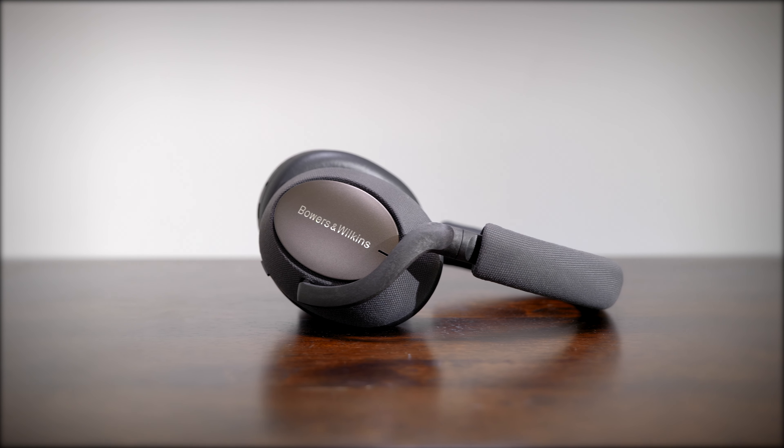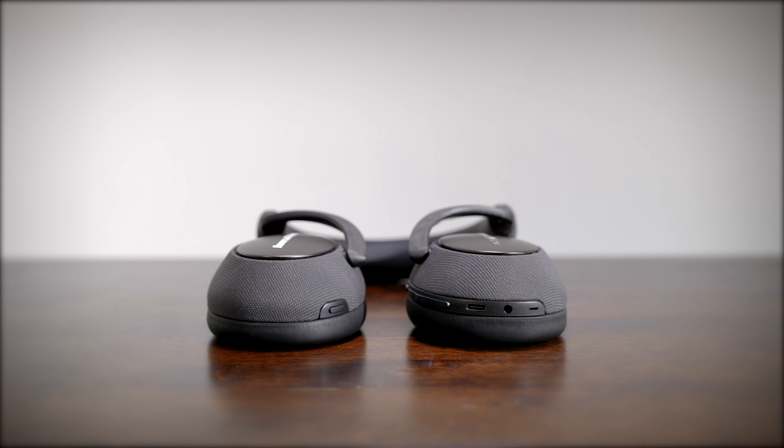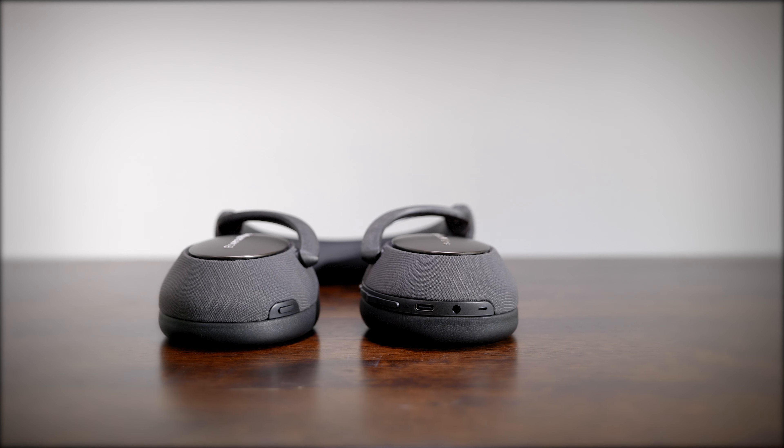You can even take them into the shower with you. Most importantly, they sound superb, with people even describing them as audiophile worthy — so they must be good.